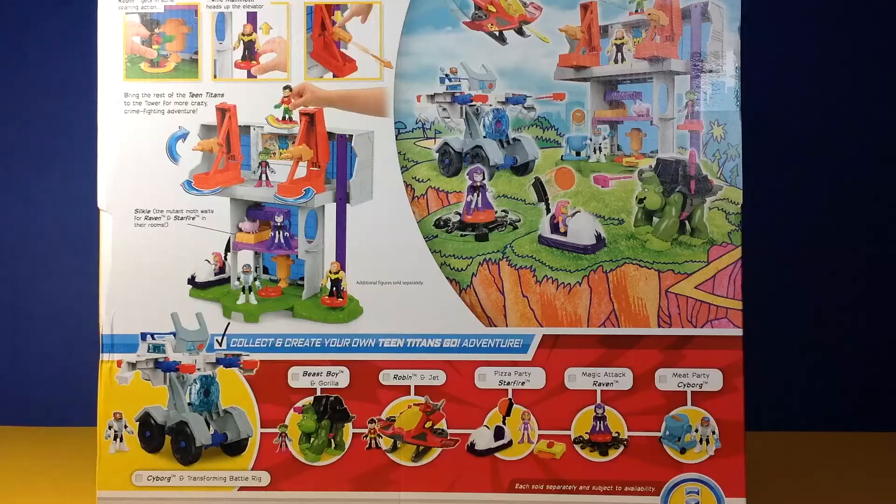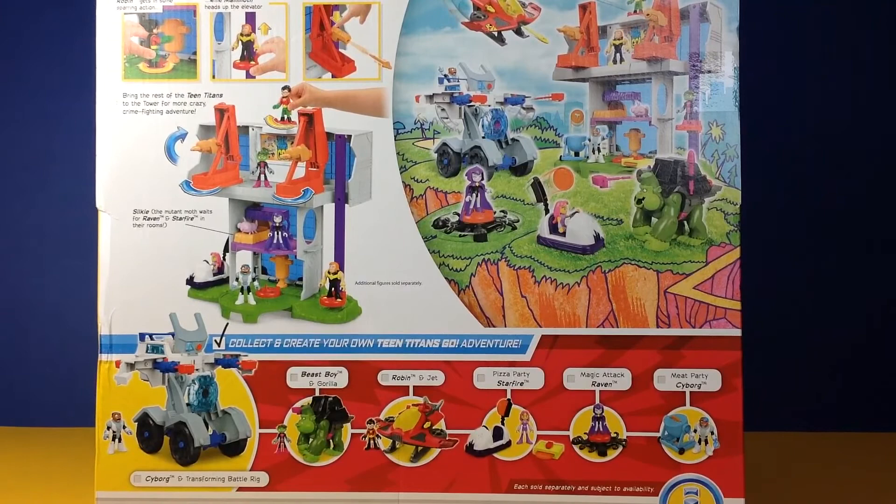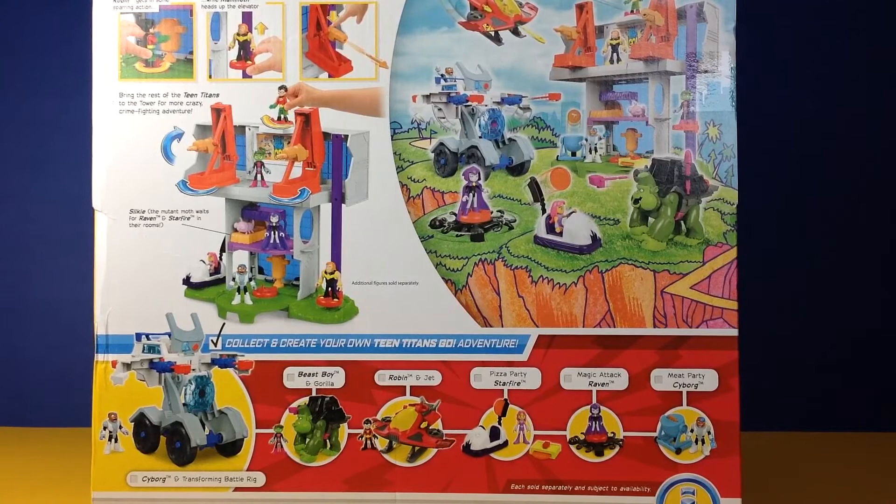Let's have a look on the back of the box — wow, this is so cool! The back of the box shows you what you can do with your Teen Titans Tower, gives you an idea of some stories that you can make up, and at the bottom it shows you a few more toys you could add to your collection.